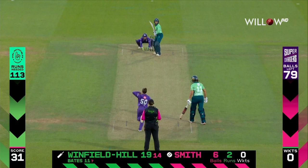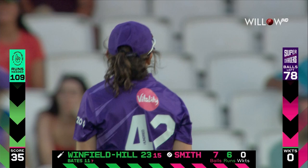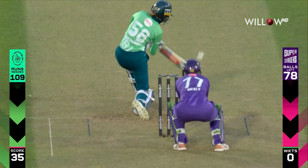Get it past mid-off. Powerful shot down the ground for a boundary. Winfield Hill starting with real intent here.